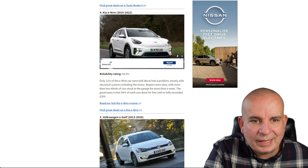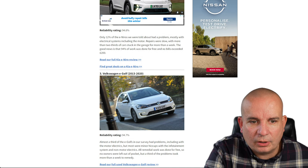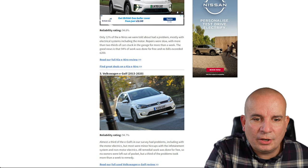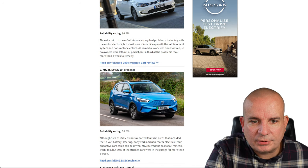The Kia e-Niro, 2019 to 2022 model — obviously there's a new one out now — 94.6% reliability. Most of the issues were with electrical systems including the motor. Repairs were slow, with more than two-thirds of cars stuck in a garage for more than a week. The good news is 94% of work was done free and no bills exceeded £200.